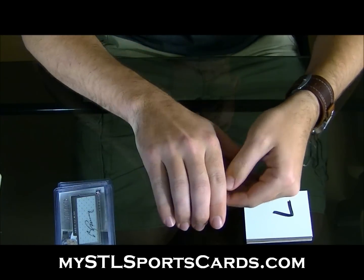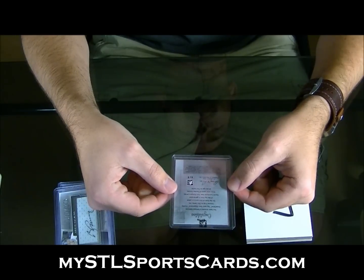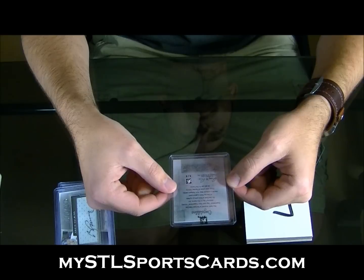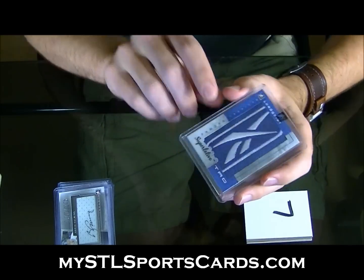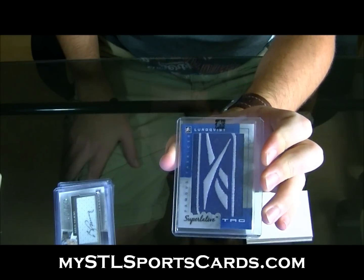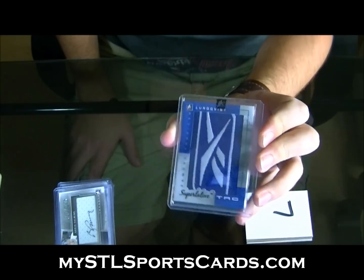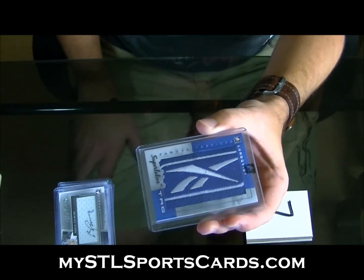I'm just going to show you — I don't know what it is. I know it's numbered one of one, that's all I know. You guys ready? I have not seen anything. One, two, three — bing! Oh! Superlative tag Henrik Lundqvist, one of one. Henrik Lundqvist superlative tag, one of one. Oof, disgusting.